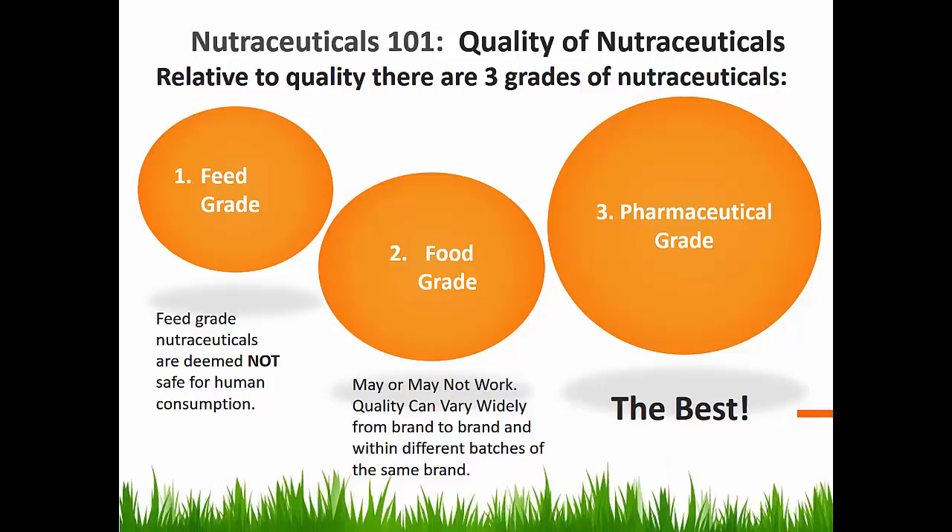When it comes to quality, there are three grades of nutraceuticals. Grade one is the feed grade. Feed grade nutraceuticals are considered not safe for human consumption — please don't take them. The second grade is the food grade. Food grade nutraceuticals can vary greatly in quality from brand to brand, and even sometimes within different manufacturing batches of the same brand.